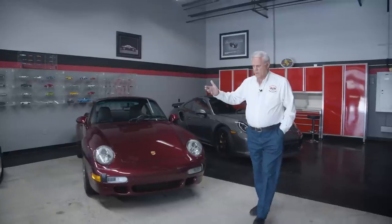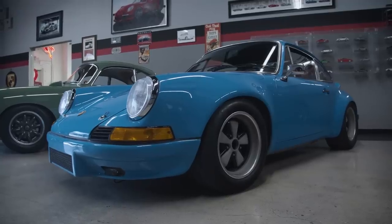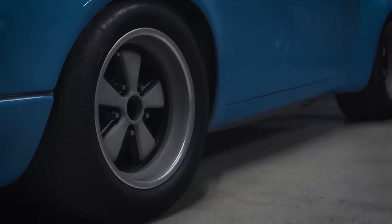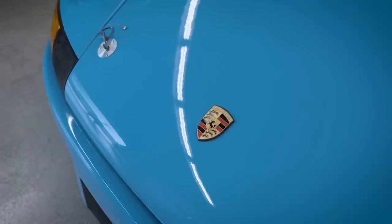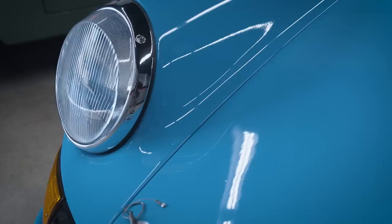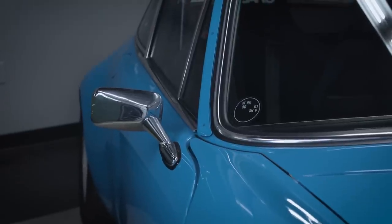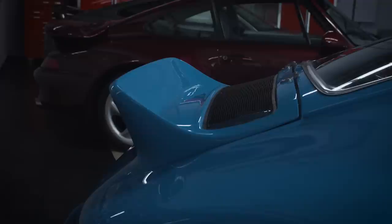This car here I was lucky enough to find was Patrick Long the Porsche race driver's personal race car, and I was able to buy it a couple of years ago. 330 horsepower, five-speed, fiberglass doors, hood, trunk, weighs 2,050 pounds and just goes like heck. A lot of fun to drive.